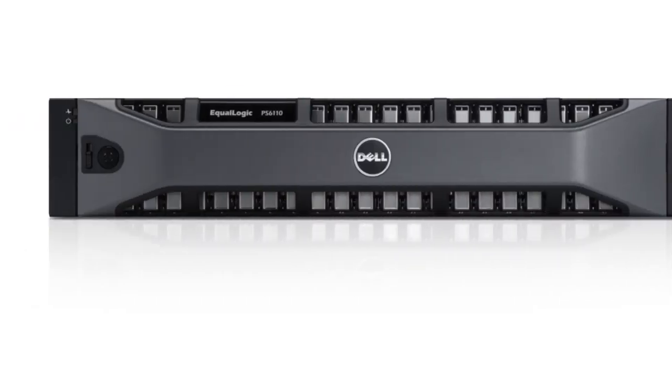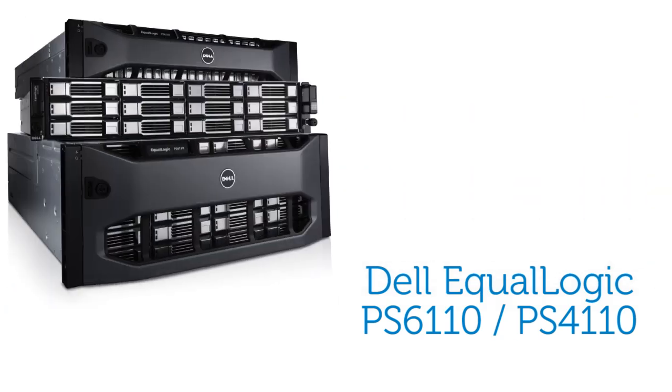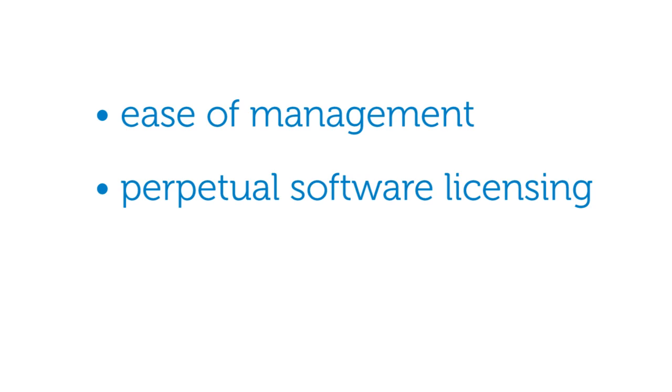Dell's next generation of 10 Gigabit Ethernet iSCSI SAN storage arrays has arrived with the addition of the PS6110 series and PS4110 series. Designed to support the storage demands of today and tomorrow, the PS6110 and PS4110 series arrays continue the values of Dell's EqualLogic product line: ease of management, perpetual software licensing,